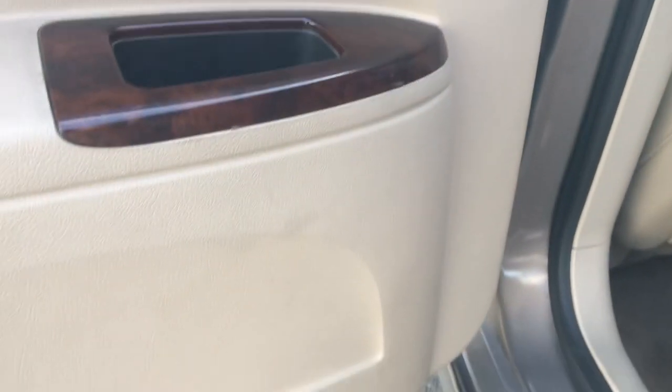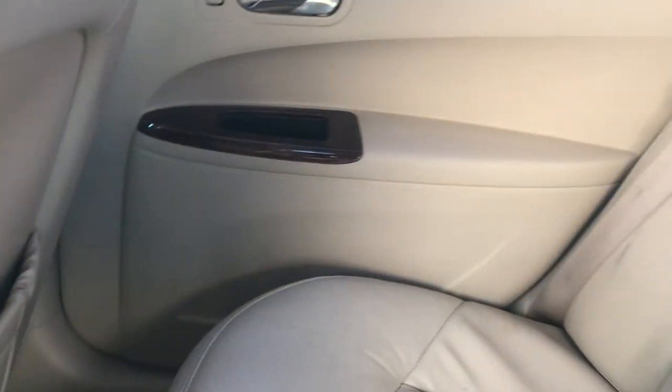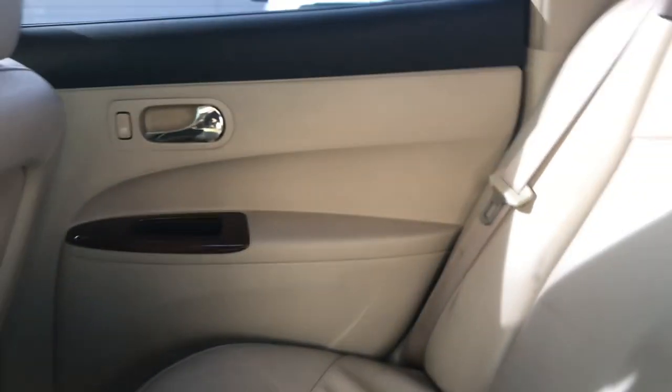The back door looks good as well. Looking at the interior, everything seems to be in good shape. The back door and the panel on the passenger side look good. Looking up at the top, it all looks very clean — the headliner looks to be in really great shape as well.